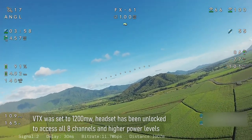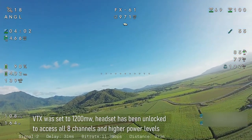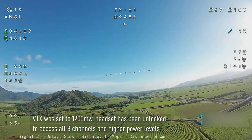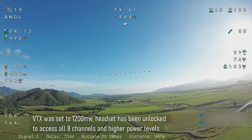I've also unlocked the eight channels and higher power outputs as described on the Caddx website, so we are running 1200 milliwatt transmit power at the moment — that's what I've got it set to — and it's working all eight channels.